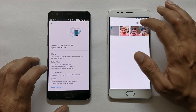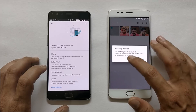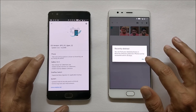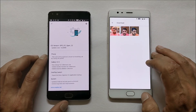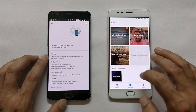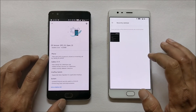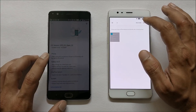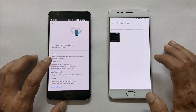Another addition is the 'Recently Deleted' collection. If you delete a photo, it goes into the Recently Deleted folder — photos can be recovered within 30 days. So if you accidentally delete any photo, you now have this folder available where you can open it and recover the photo. These are the changes under Gallery.